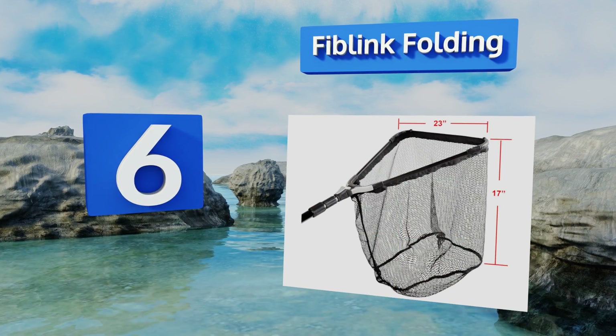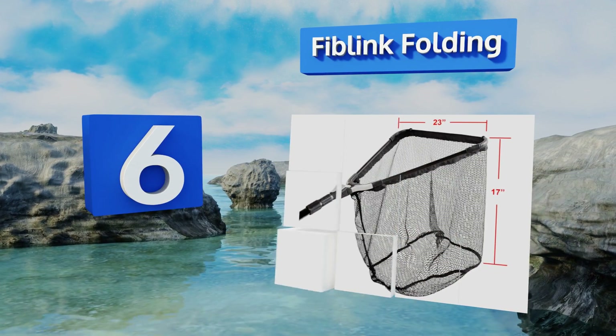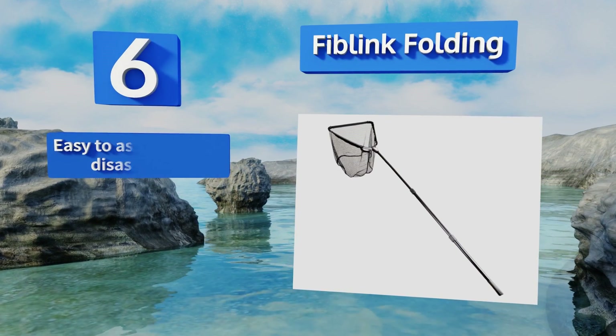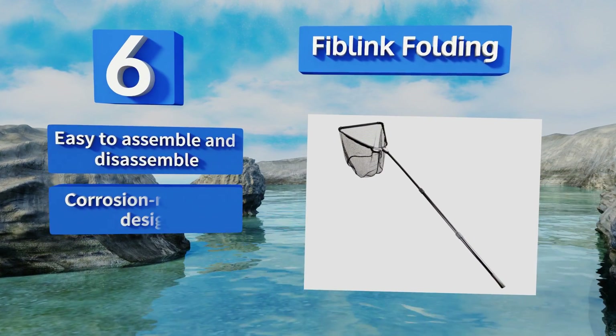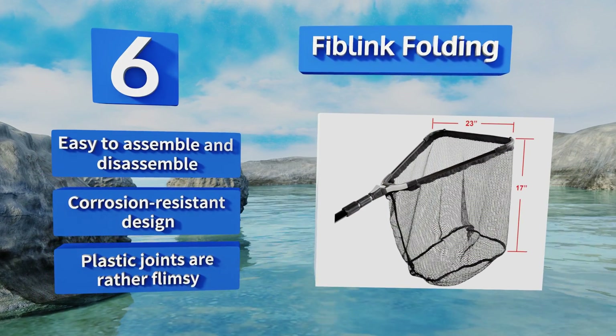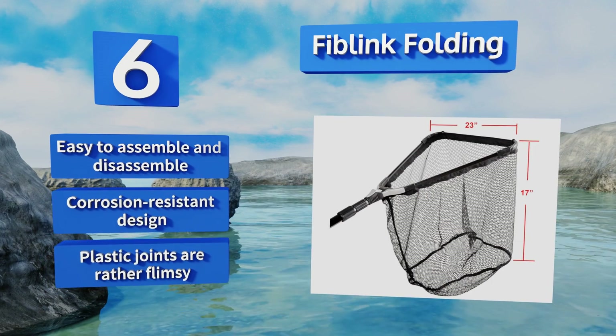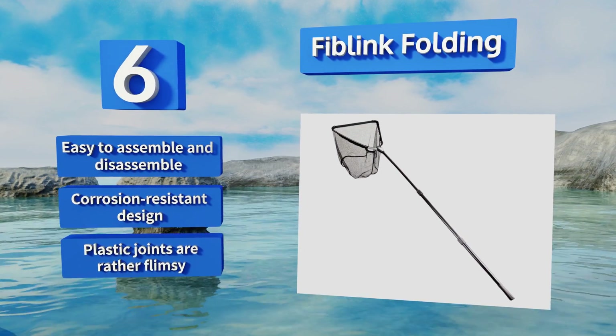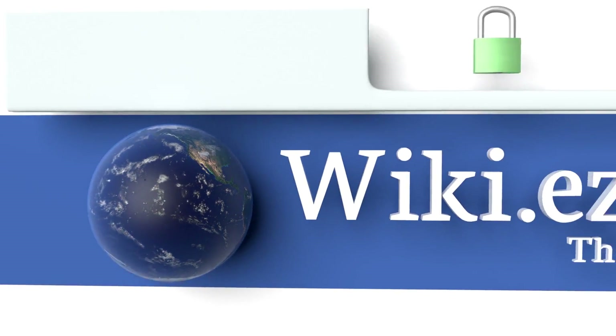Coming in at number six on our list, with three dedicated handle sections, the Fib Link Folding extends to a maximum length of 118 inches and collapses down to a mere 40 inches when not in use, providing you with superior flexibility in any ocean, river, or stream fishing situation. It's easy to assemble and disassemble and is a corrosion-resistant design; however, the plastic joints are rather flimsy.